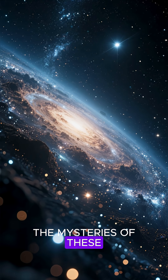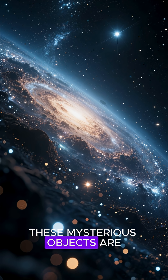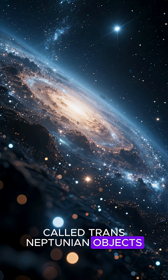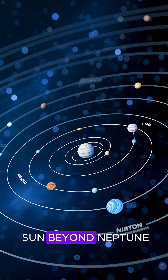NASA Webb just unveiled the mysteries of these never-before-seen objects in our solar system. These mysterious objects are called trans-Neptunian objects, or TNOs for short, and they are icy bodies that orbit the sun beyond Neptune.